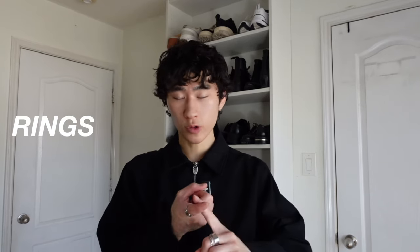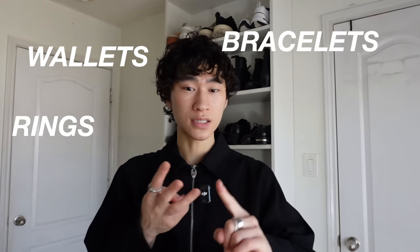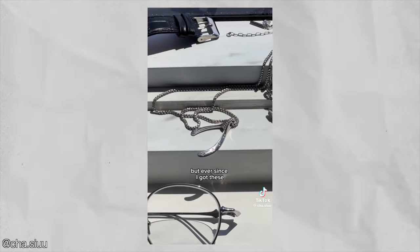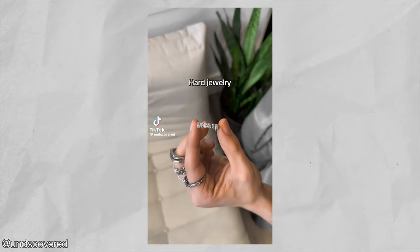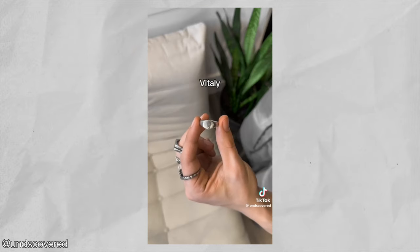We're going to be talking about rings, wallets, bracelets, bags, and more that I've been eyeing and wanting to add into my collection for a while now. The point of this video is to maybe give you guys some inspiration into some fashion accessories that you would also like to cop to spice up your outfits.